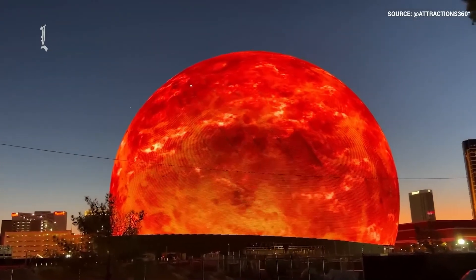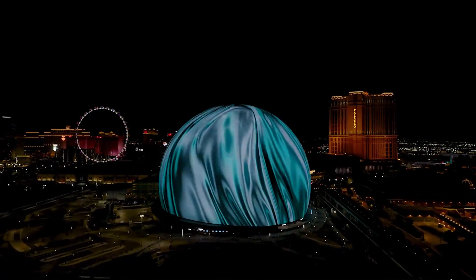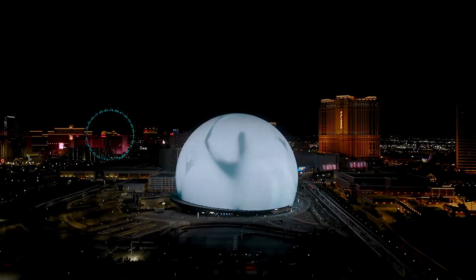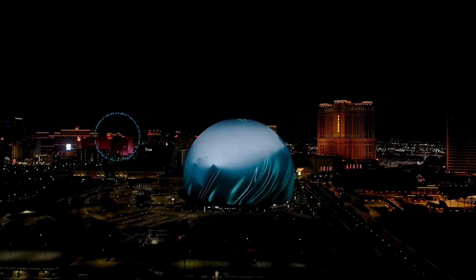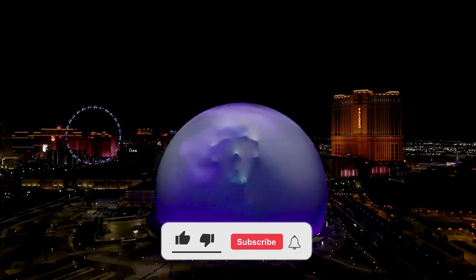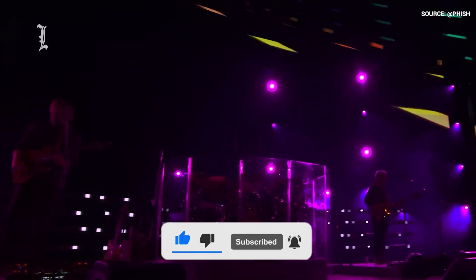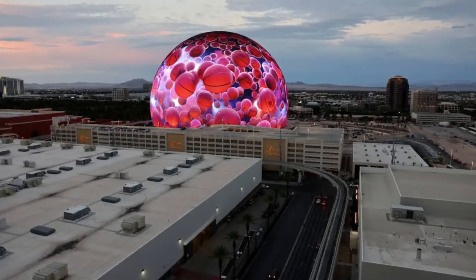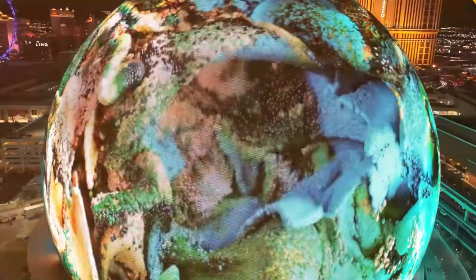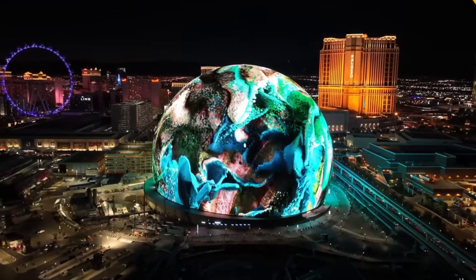From its record-breaking LED displays and advanced audio systems to its iconic geodesic design, the Sphere redefines entertainment on every level. Beyond the numbers and stunning images, the MSG Sphere represents a significant advancement in how we experience live events. As this technological marvel continues to light up Las Vegas and inspire awe worldwide, the real question is: what will the future of entertainment look like next? Comment down below and let us know!